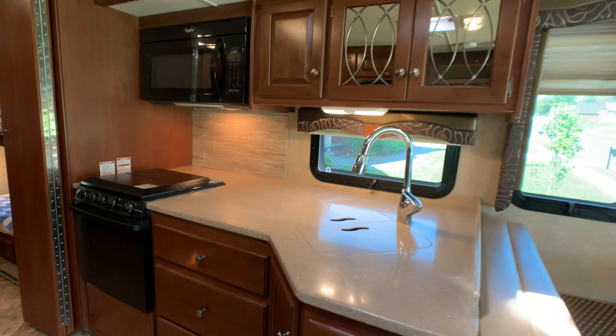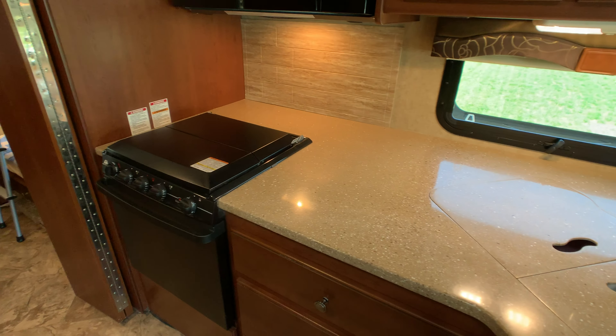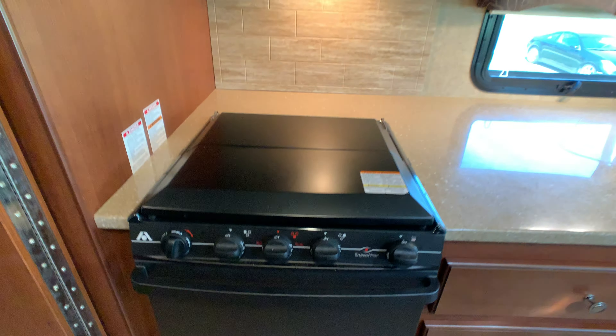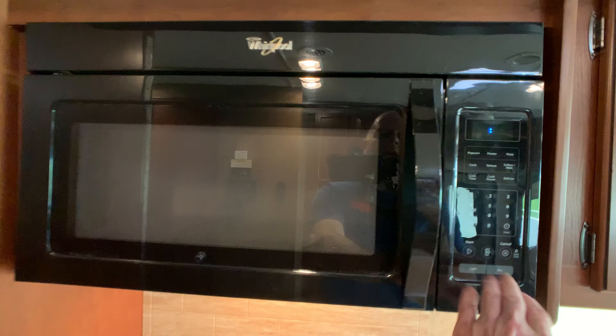The kitchen is also in the super slide. The cabinets look like maybe a dark maple with a brushed nickel finish on all the hardware. You have a double bowl undermounted sink with a pullout sprayer faucet, a 3-burner gas cooktop — the front burner is usually a high output — an oven that looks like it's never even been used, and a huge Whirlpool microwave.